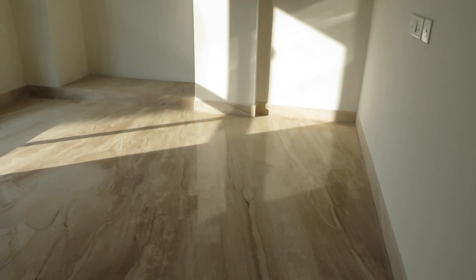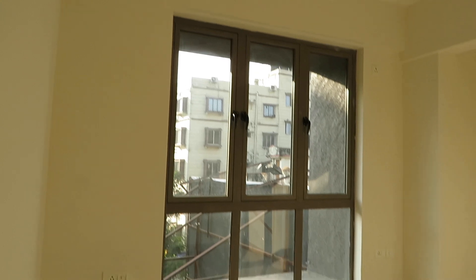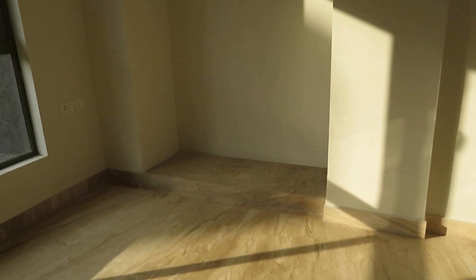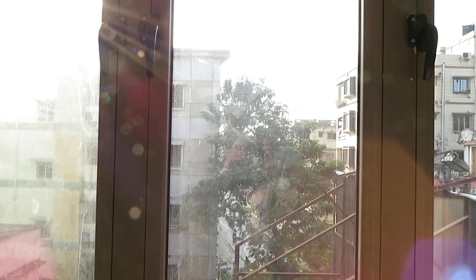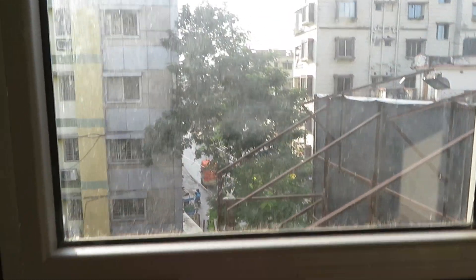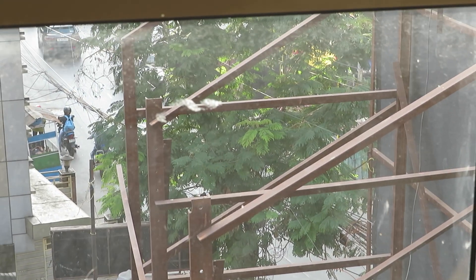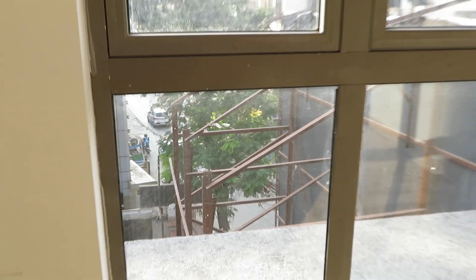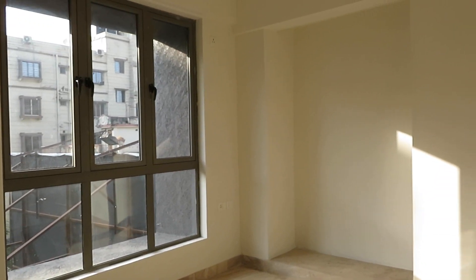See the beauty of this bedroom with a very big-size French window and a big-size wardrobe space as well. From this bedroom window you can clearly see the roads. It's excellently located in New Alipur, with perfect light and air.